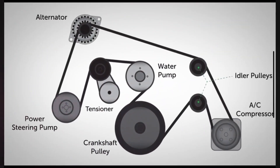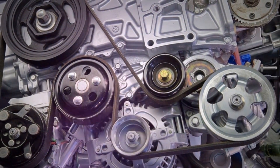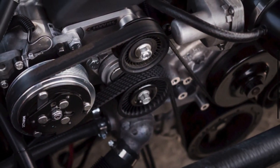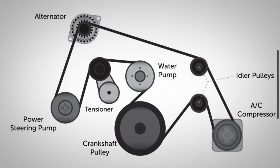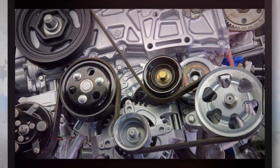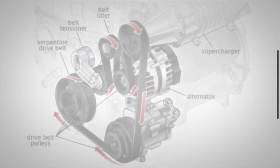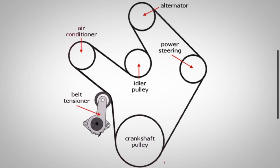The drive belt tensioner serves a crucial function in the engine of a vehicle equipped with serpentine belts. Its primary function is to maintain proper tension on the drive belt, ensuring that it remains tight and properly seated on the pulleys. Proper tension is critical for efficient operation of engine accessories and to prevent slippage. The tensioner is a pulley located at one end of the serpentine belt, riding on the outside surface of the belt to put pressure, or tension, on the belt and against the pulleys.